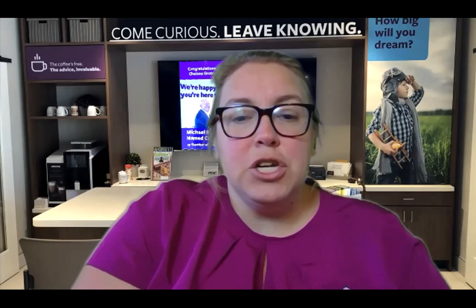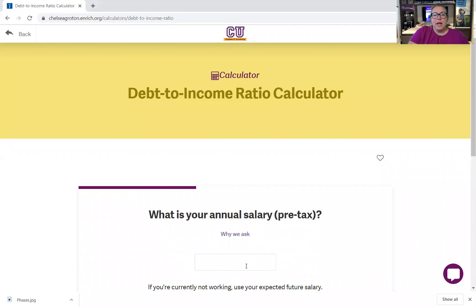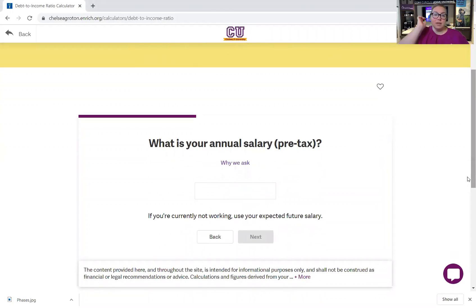I'm going to share my screen and we're going to look at our debt to income ratio calculator on Chelsea University. You have to create an account to log in to use this. All it's going to ask for is an email address and a password, just so that it saves the information for you so you can log in again and it will save this info.